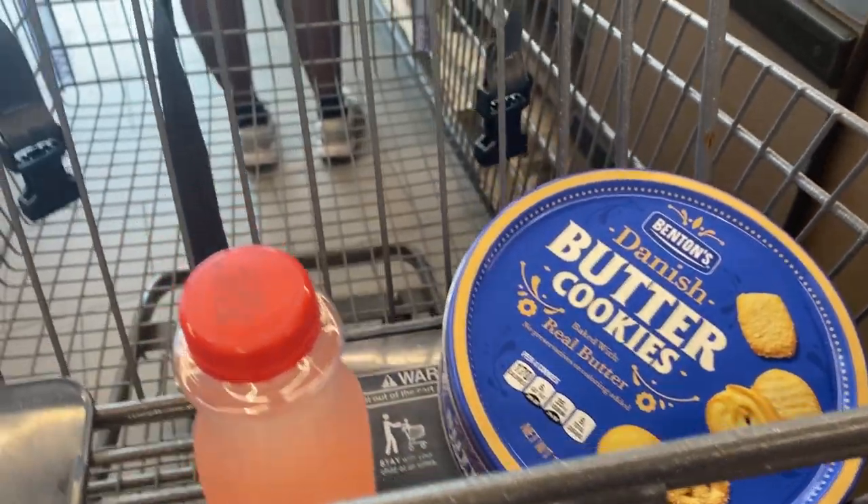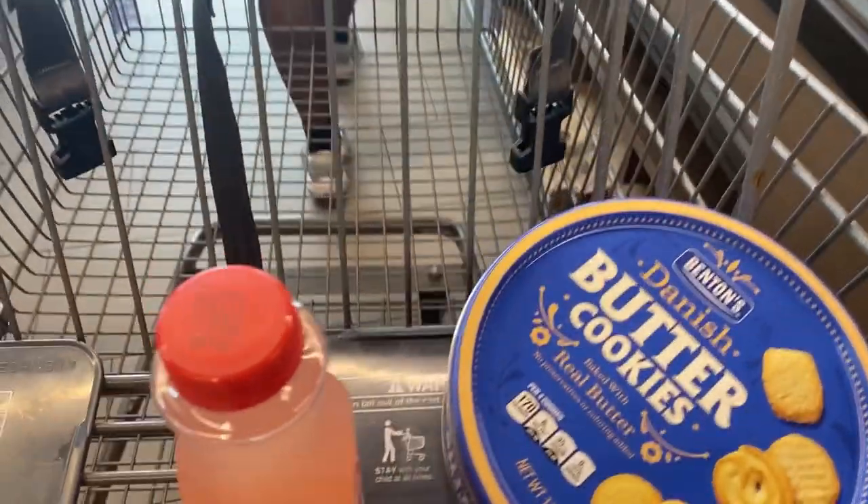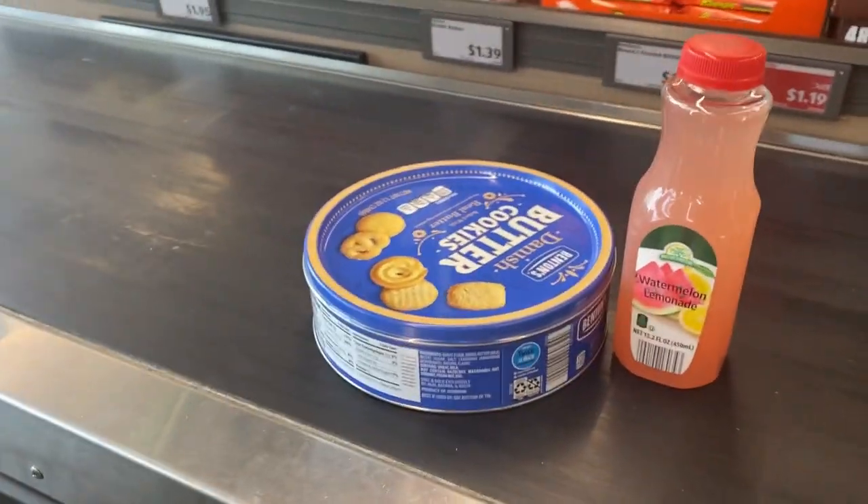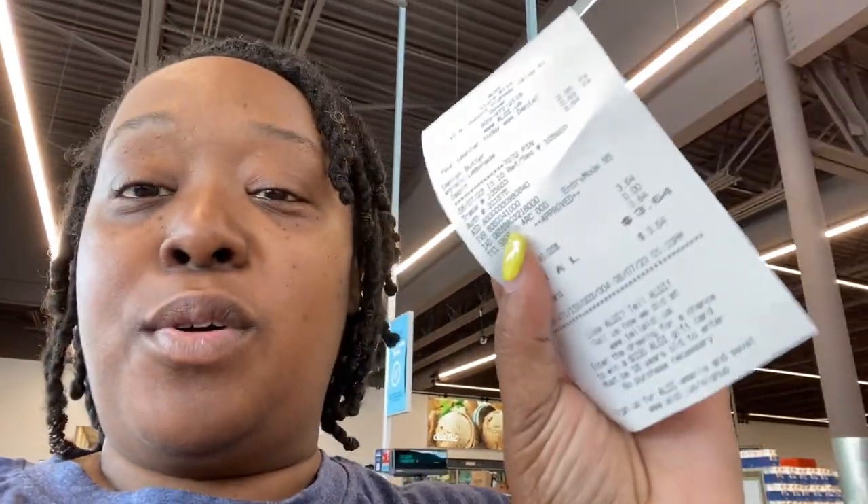As you can see, I only got two items — I just got butter cookies and this watermelon lemonade juice. So not much. Okay, I'm leaving — I just checked out and my total was $3.64. I'll definitely be coming back. We don't have any Aldi's in Washington State, but I might come back before I leave. I saw a few things I'd like to come back and get. Thanks for watching.